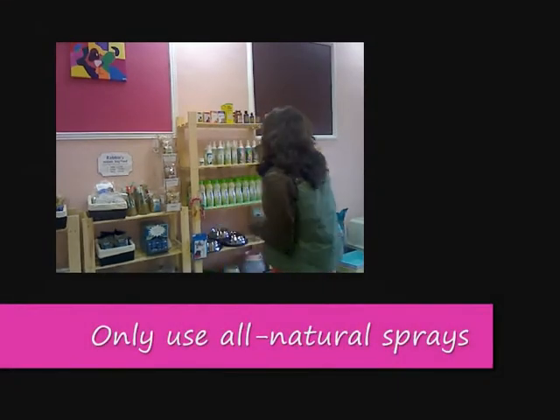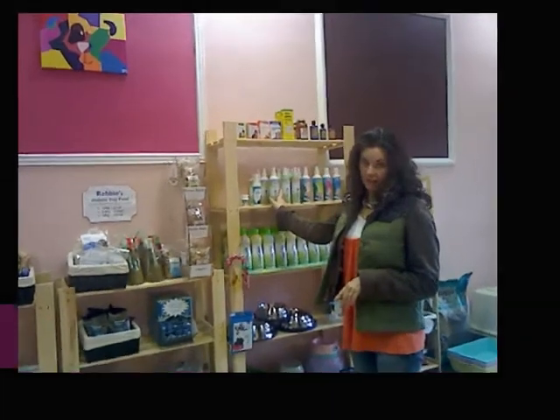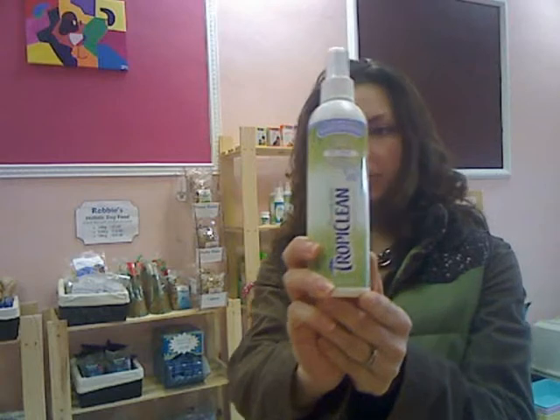There are anti-tangle and conditioning sprays that you can put on an animal that smell lovely but also may protect and act as a barrier between the pet's coat and the dirt. So let me just show you what those are. Tropiclean puts out an excellent product — it's the shampoos and sprays that I use here. As you can see, this is Tropiclean.